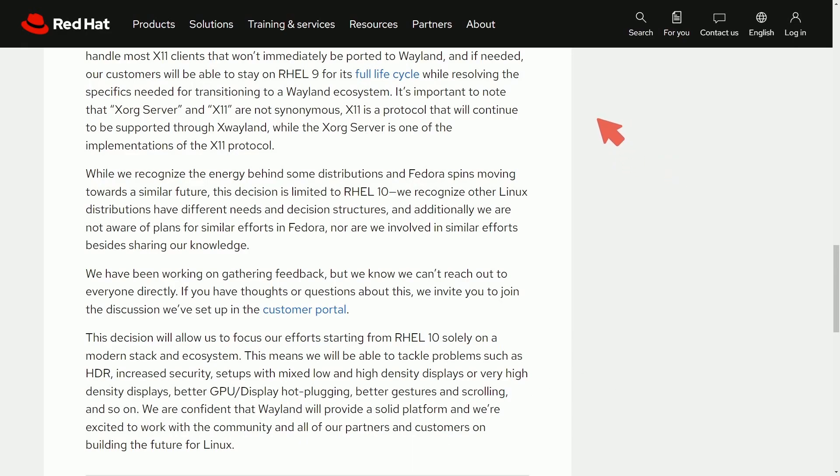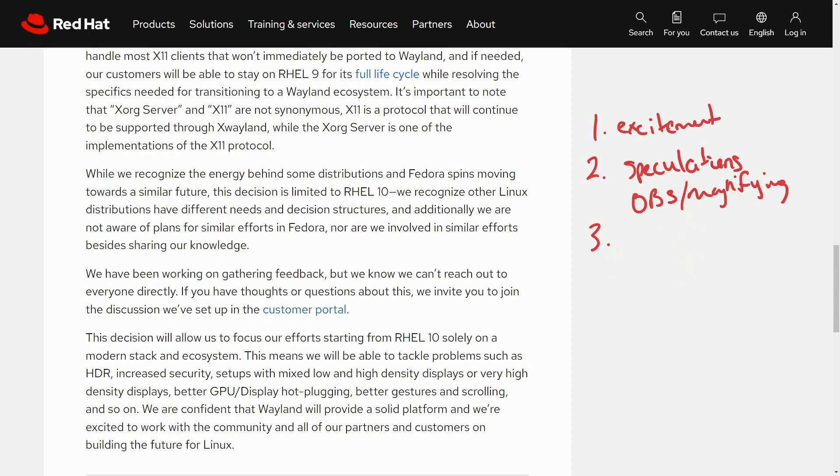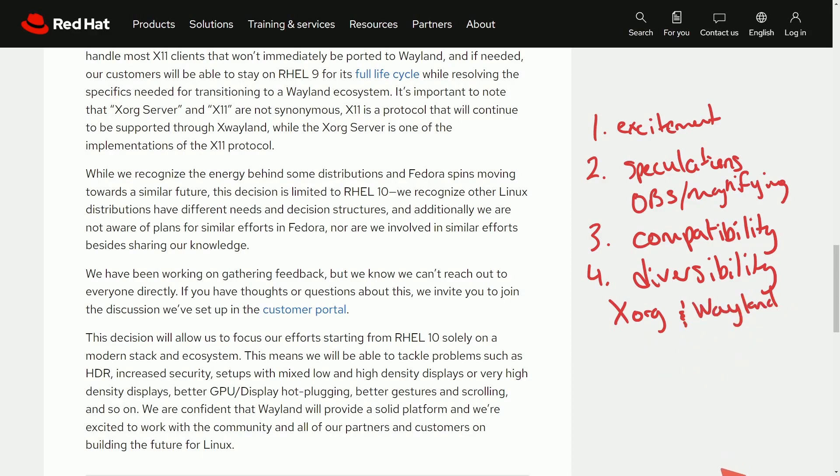Some of the community response includes excitement and support — people are excited about the modernization of Linux moving forward with the Wayland protocol. There are also some speculations, because there are already issues with specific applications including OBS on Wayland and magnifying tools, which are significant because many users rely on these. Finally, there are more critical responses, including concerns for compatibility especially with older software, and some people mentioning desirability — wanting the option to use Xorg and Wayland without being forced into one. The question is raised: why can't Xorg become a community-supported system still offered on RHEL?